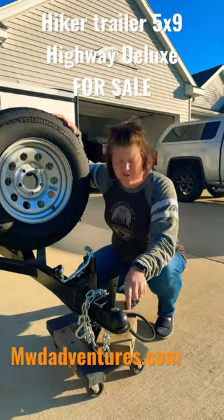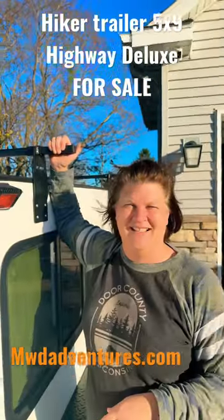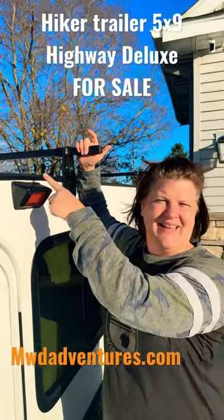It has a two-inch receiver, four-way pin, and a spare tire mounted on the front. It comes with a roof rack, exterior lighting, and a max fan.